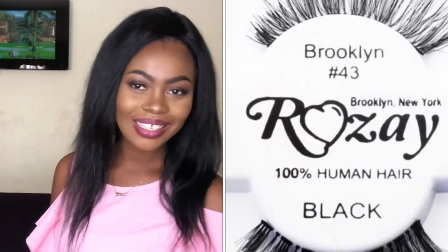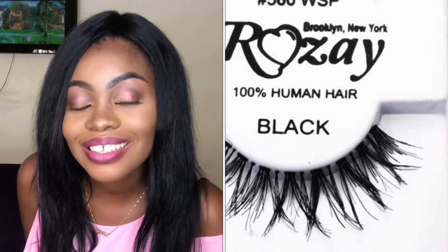Let's see how the third one looks. This is my third lash — this is 560 WSB Jessie. I personally love this one so much. It's so natural and lightweight. That's Jessie for you. I have no lashes of my own at all, so this can be like my go-to lash.